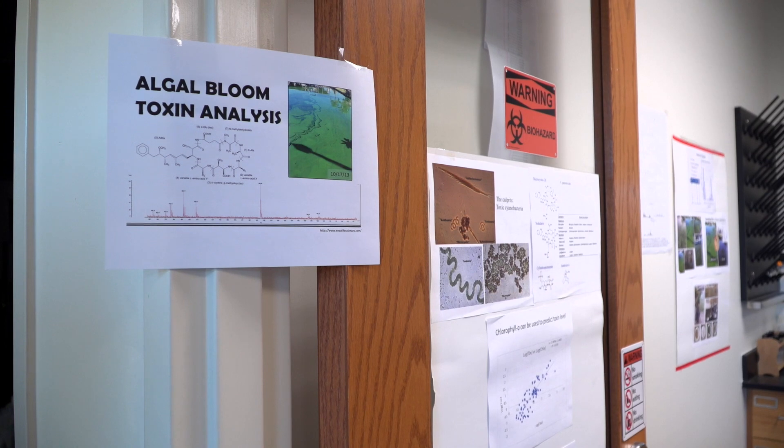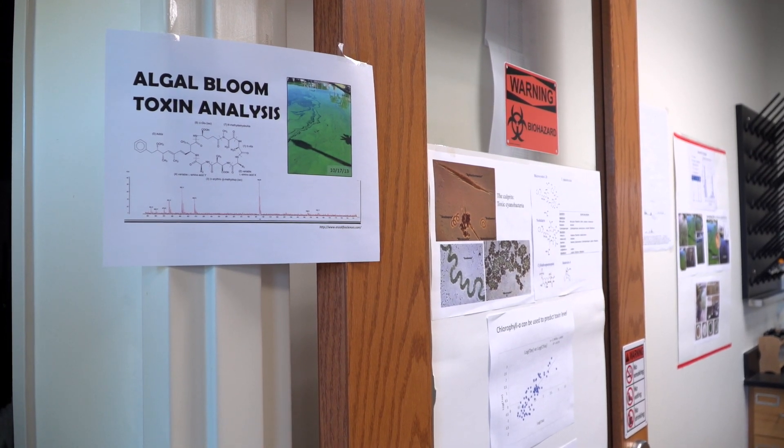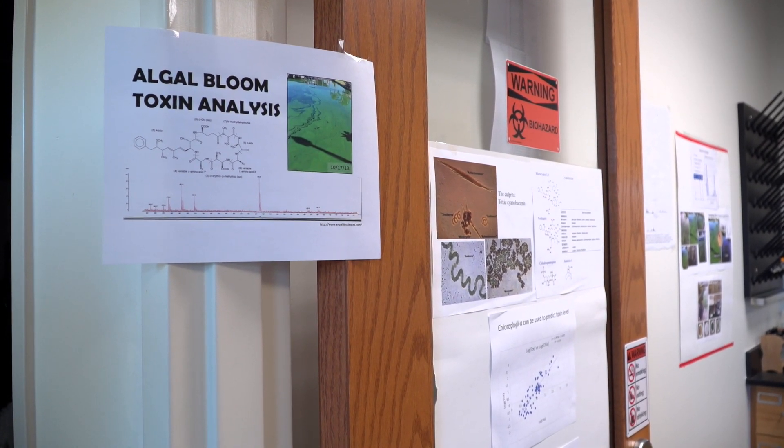Just down the hall in JU's harmful algal bloom lab, we can see the evidence that the bloom has produced liver toxins. I'm studying microcystins, which are liver toxins that are formed by algal blooms.